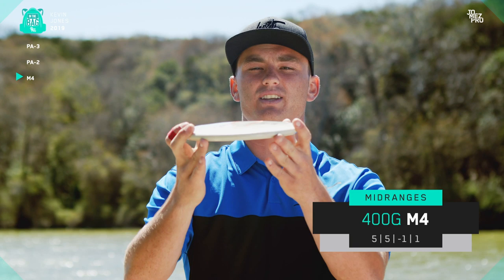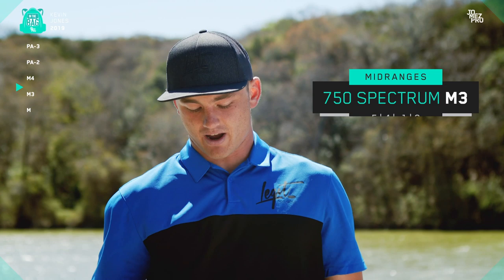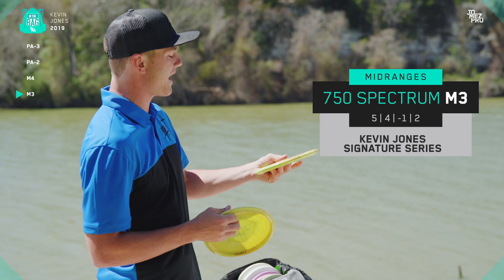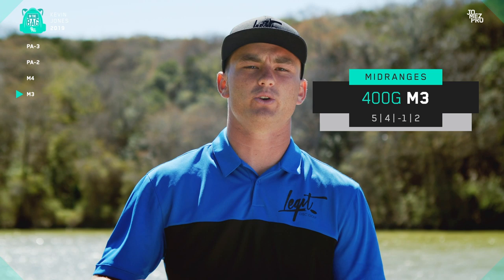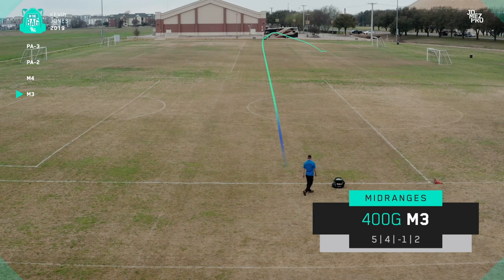I'm carrying two M3s currently. I've got a double stamp Kevin Jones Signature 750 Spectrum M3 — this disc is sweet. It's got a little bit more stability than my other M3 in the bag, which is a team stamp. I believe it's 400G plastic; it has a really good feel, a flatter top, and this thing has a slow continuous turn to it but really flies straight for a long time. If I want something with a little bit more finish but more overstability, I'll grab the Kevin Jones M3, which will have that straight to left finish on it. I love these discs — they're really consistent and also going to be very helpful in the woods.